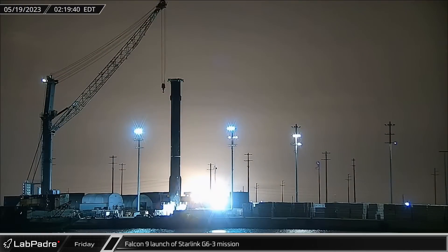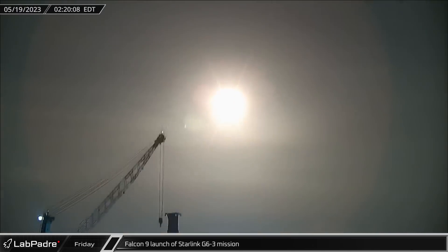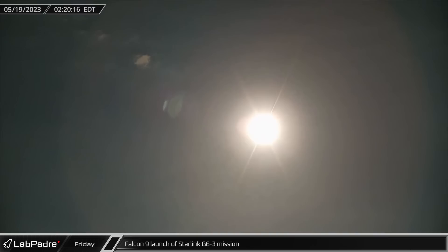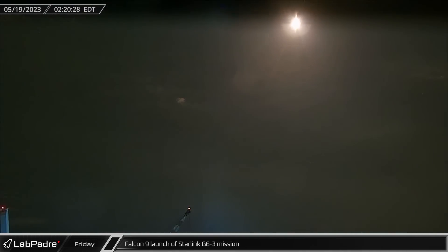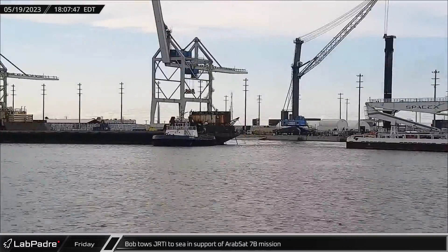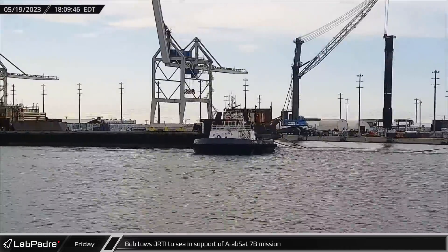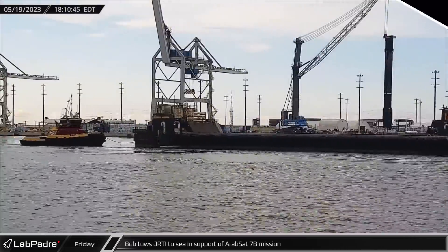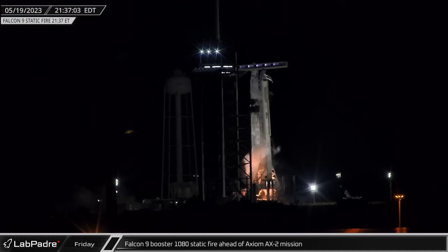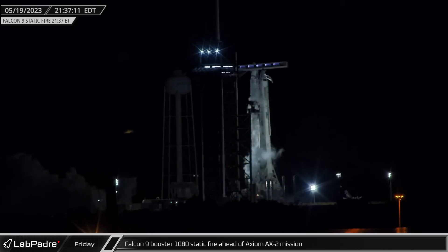This week at Cape Canaveral, Falcon 9 launched Starlink Group 6-3 early on Friday morning, lofting 22 next-generation V2 satellites into high-inclination orbit. In the evening, SpaceX support ship Bob headed out to sea in support of the Arabsat 7B mission. New Falcon 9 Booster 1080 conducted a static fire test ahead of the Axiom AX-2 mission that evening, assuring that the vehicle would be ready for its debut flight.